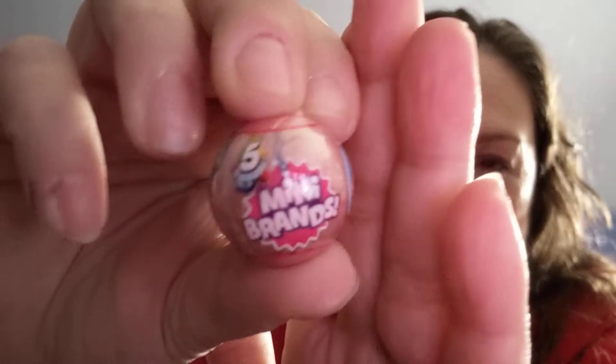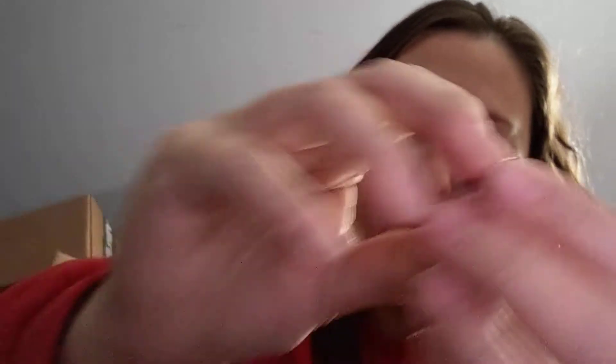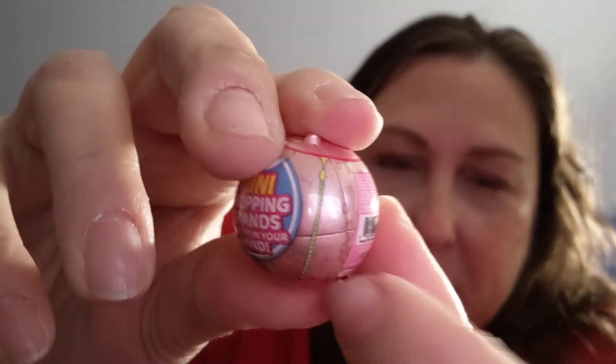Oh yay! I was hoping I would get one of these — I got a 5 Surprise Mini Brands! Now, wouldn't it be cool if you could open this? You can't, it's just a little plastic ball with a little texture on it. But it does have a plastic wrap around it, and there's a little zipper that you're supposed to unzip. That's so cute!